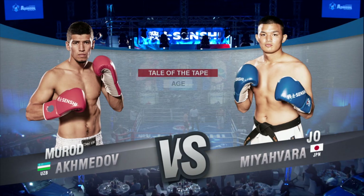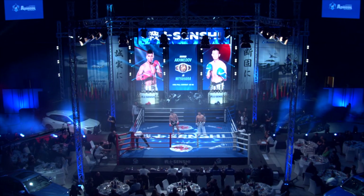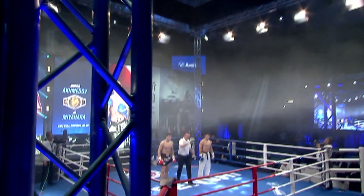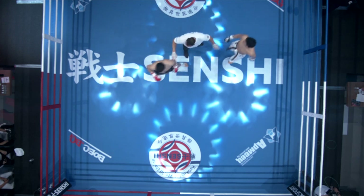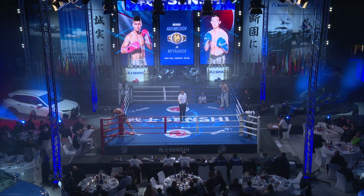He likes to switch stances and he likes to kick from southpaw — Joe Mihara, of course. This is very usual because he also likes to switch his stances. He's a very orthodox fighter. You can tell that he has his own internal rhythm, and sometimes it's very confusing for his opponent to fight against him. Fighters who can fight as a southpaw, they are really, really dangerous.